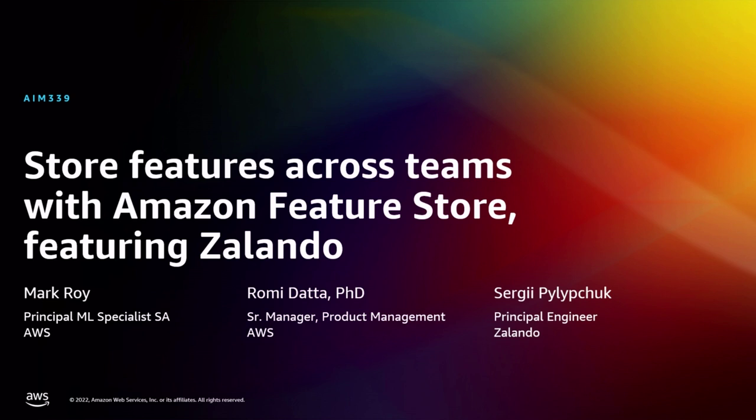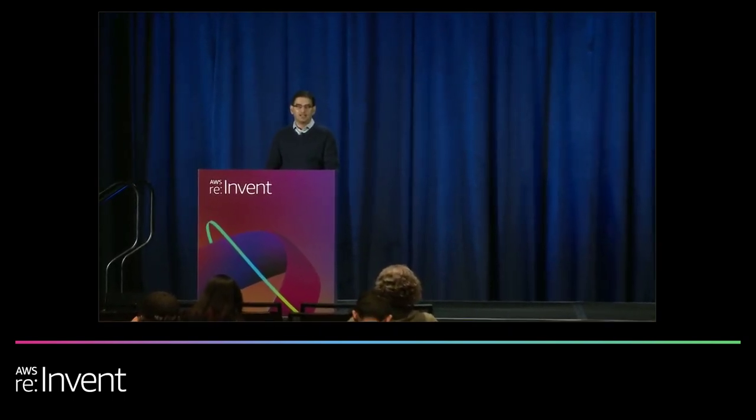Good afternoon, folks, and welcome to the session. I'm Romi Dutta, a product manager in the Amazon SageMaker organization. Joining me in this talk is my colleague Mark Roy, a principal ML specialist solution architect at AWS, and Sergei Filipchuk, who is a principal engineer at Zalando.